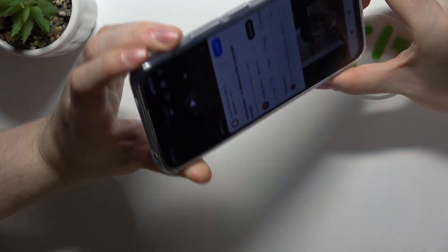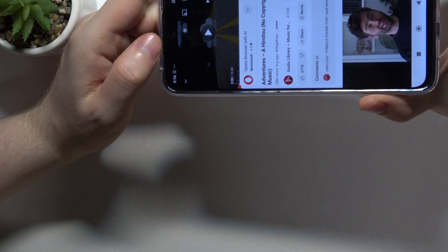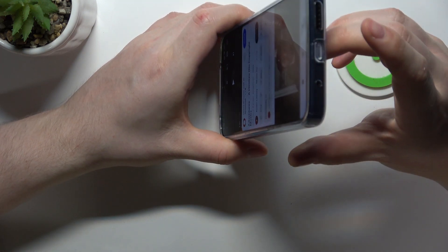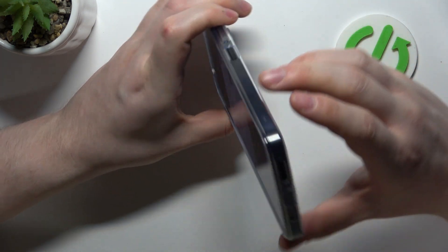To do this, first we'll need to find all of the speakers on this device. The first one is on top of the screen, and that's the phone call speaker. Another one is on the bottom, and that's the main speaker.